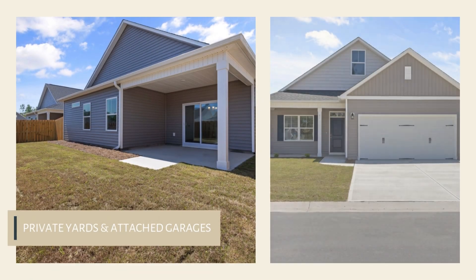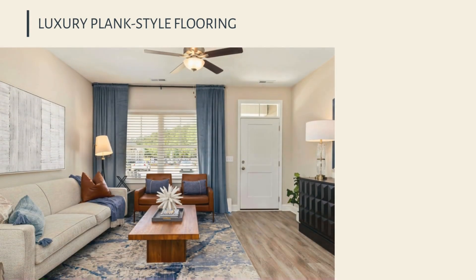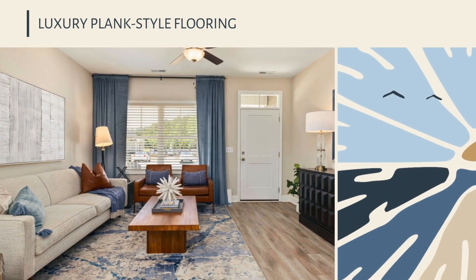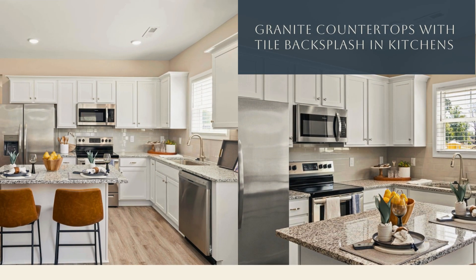Private yards and attached garages. Luxury plank style flooring. Granite countertops with tile backsplash in kitchens, with stainless steel appliances, island, and stools.